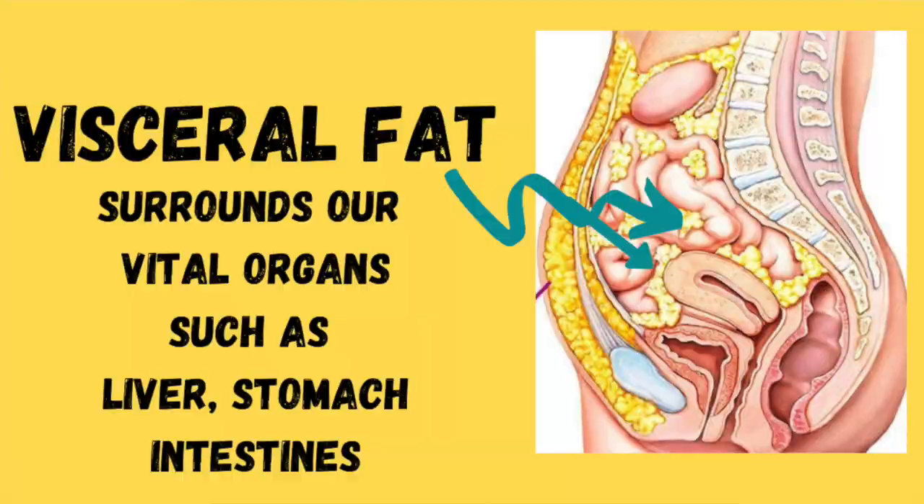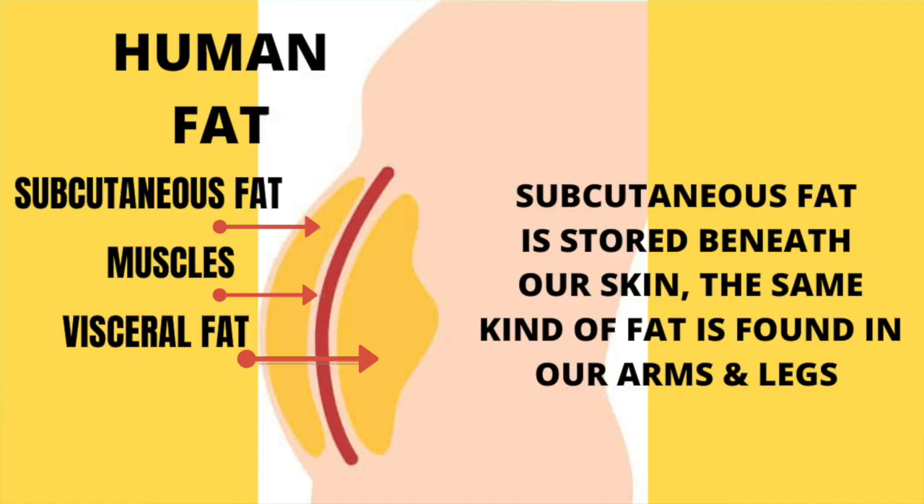The second parameter is visceral fat — it is the kind of fat that surrounds our vital organs like the liver, stomach, and intestines. It increases the risk of cardiovascular diseases and other chronic diseases. Belly fat is not necessarily visceral fat; belly fat is subcutaneous fat stored beneath our skin, and it can also be stored in our arms or legs.